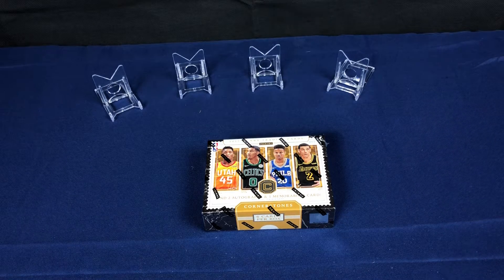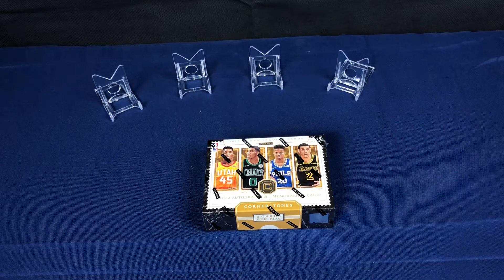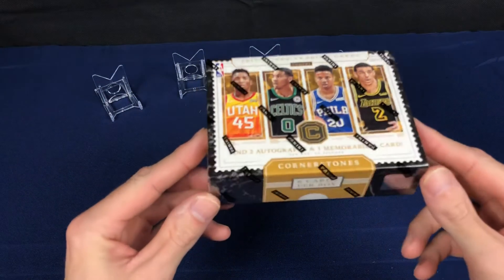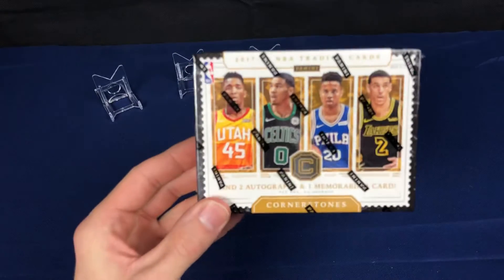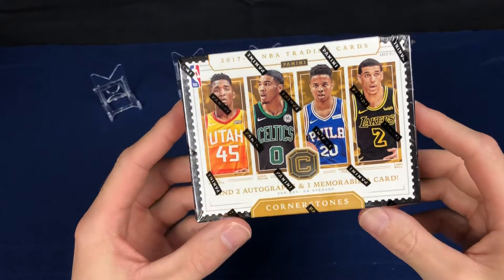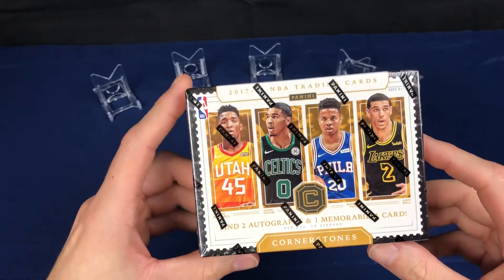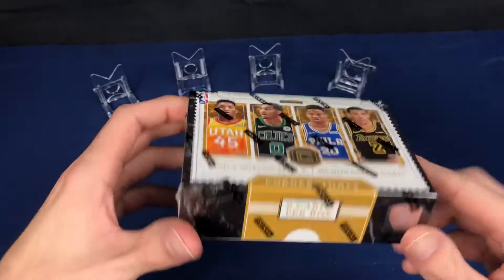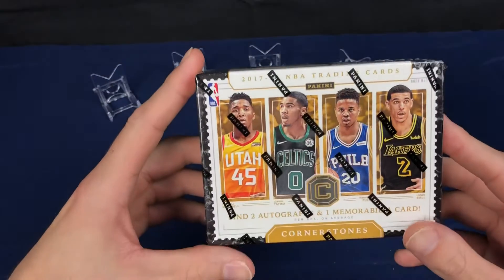Hello everyone, welcome back to another episode of box breaking here with Oklahoma Baseball Cards. Today we have our first ever basketball break. This is a Panini product — Cornerstones. This is kind of one of the more mid-tier products, I'd say — it's not up there in the thousand dollar per box range. I paid $89.99 for this box.